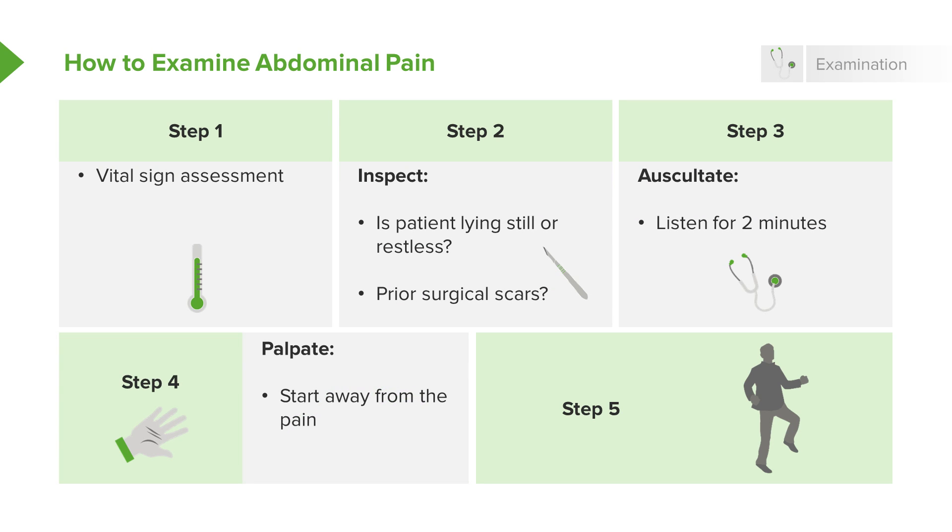Step four is palpation. You want to start in the area away from the pain. So if the patient's pain is on the right side in the lower abdomen, start on the left upper abdomen and then work your way around to that area. You're going to want to palpate lightly and then push a little bit more deeply depending on the exam you're getting. When you're palpating, you also want to assess for rebound tenderness. Rebound tenderness is basically pain that occurs when you let go — you push down on the abdomen and when you release your hand...